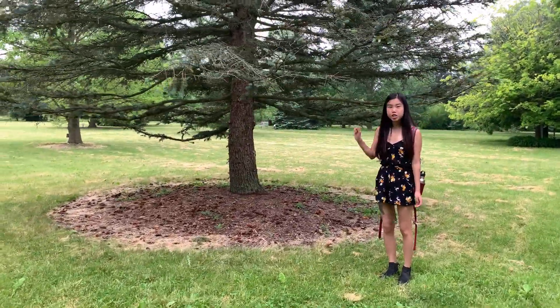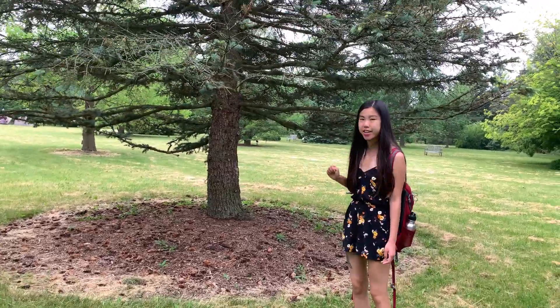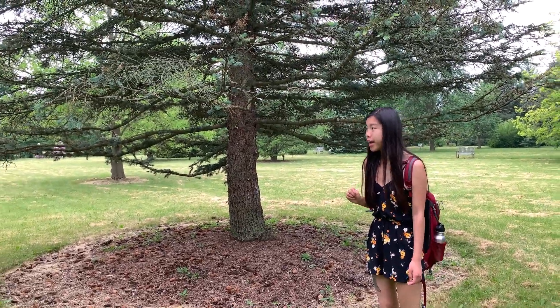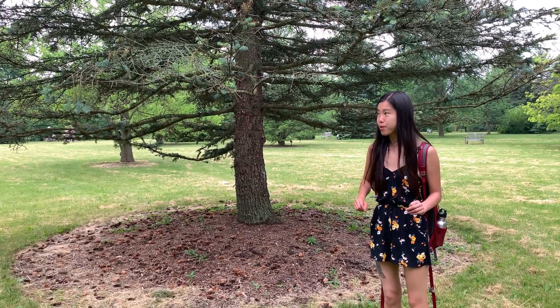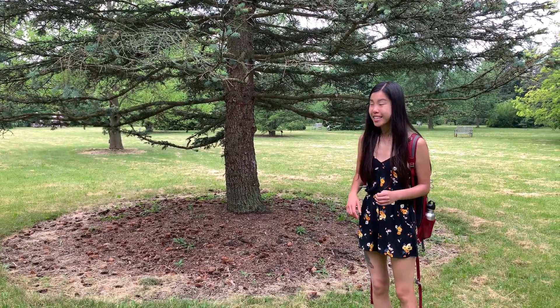So this big tree right behind me here is called Colorado Blue Spruce. And spruce trees have a really, really special trick up their sleeve to help protect them against different things.